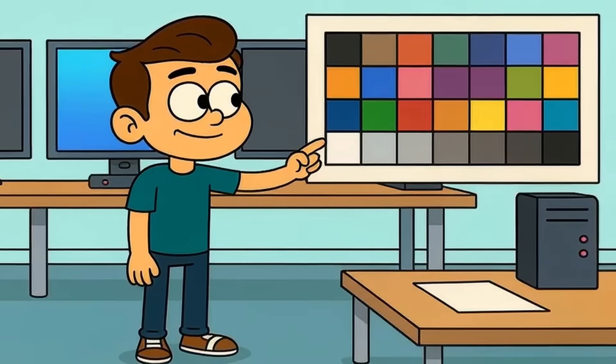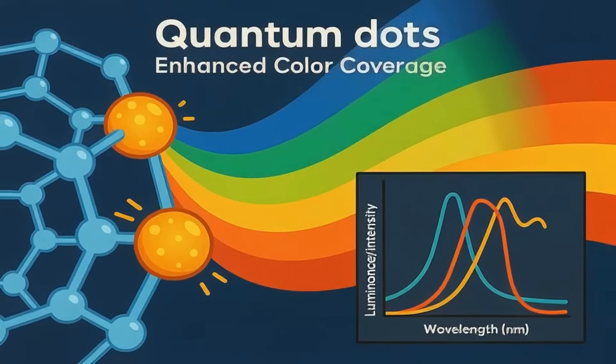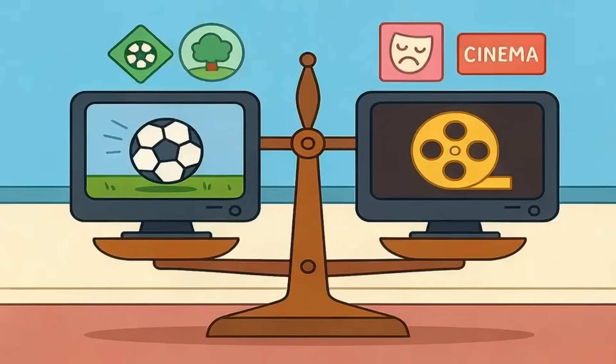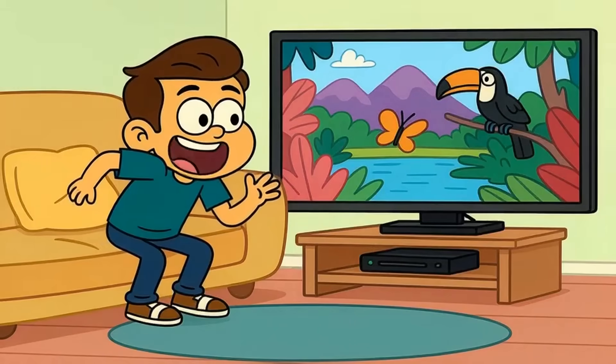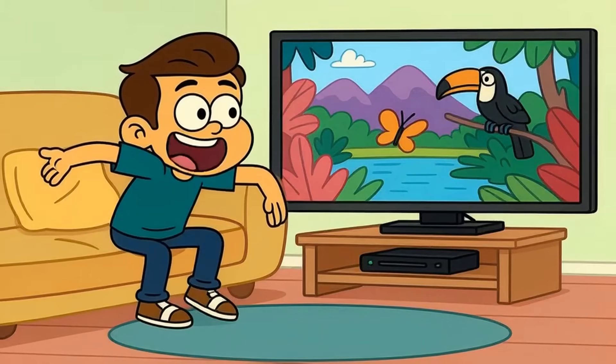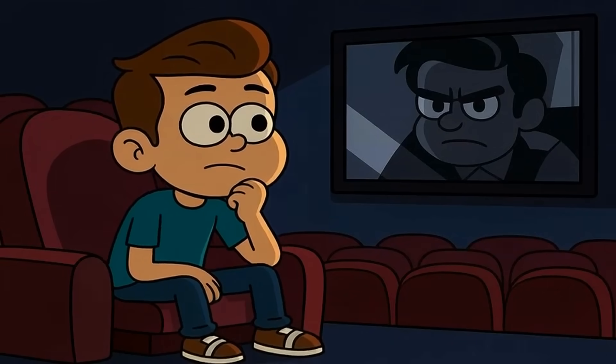Color accuracy is where things get interesting. Quantum dots give QLED an incredibly wide color range, especially in bright scenes. OLED has perfect color accuracy in dark and mid-tones, but can't hit the same peak brightness in colorful highlights. So a sunset in a nature documentary might look more dazzling on QLED, while a moody drama looks more cinematic on OLED. Neither is wrong — they're optimized for different content. If you watch a lot of HDR nature docs and animated movies, QLED's color pop is addictive. If you binge prestige dramas and horror films, OLED's contrast makes every frame feel intentional.